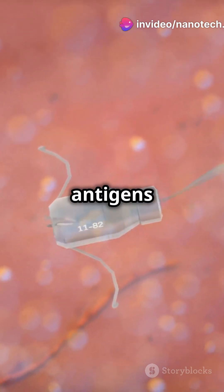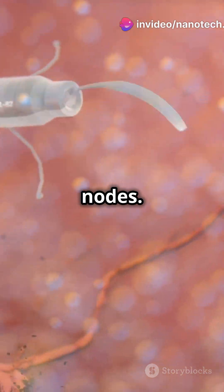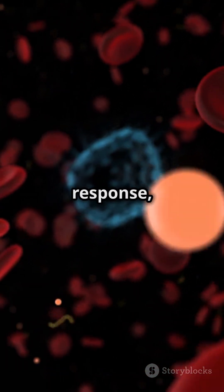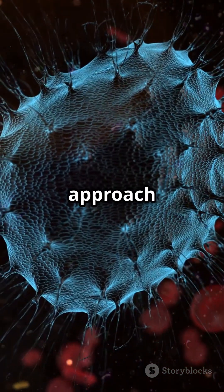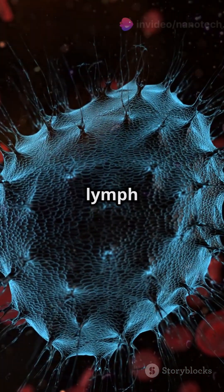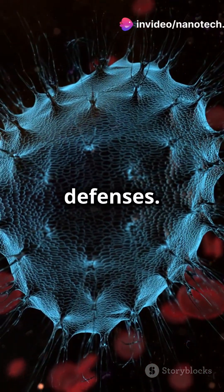These particles capture the antigens and transport them to lymph nodes, where they trigger a powerful immune response, attacking the cancer from within. This innovative approach relocates antigen presentation to lymph nodes, overcoming the tumor's defenses.